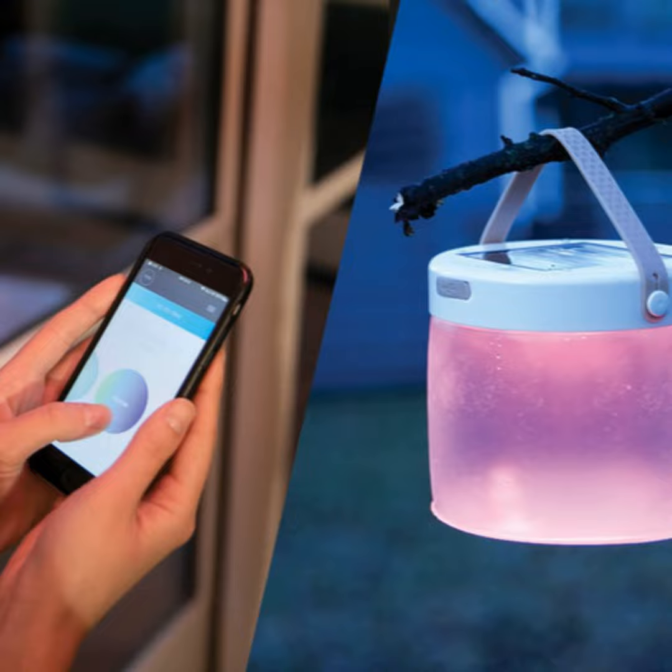Pair the sleep timer with the new SoftSpeaker 3, and you've got the perfect radio for your nightstand. Of course, it can wake you up, too.